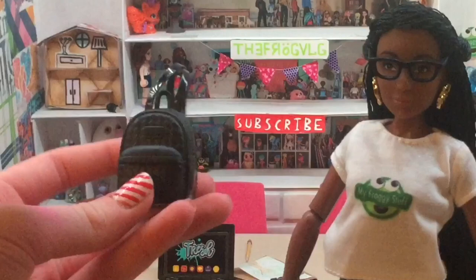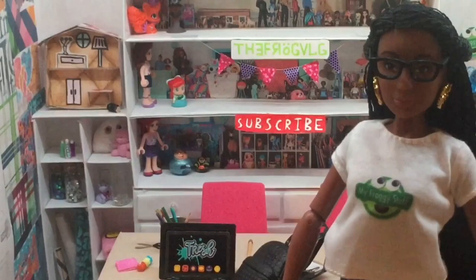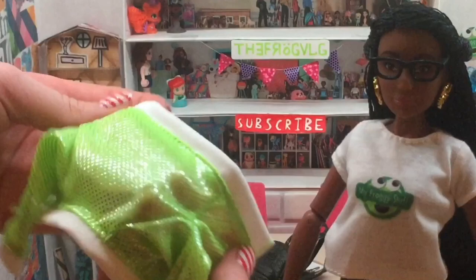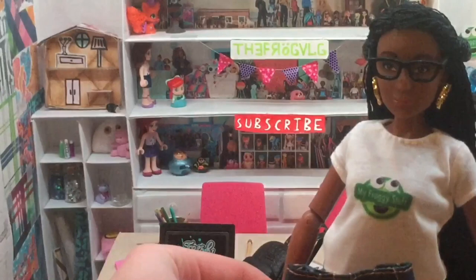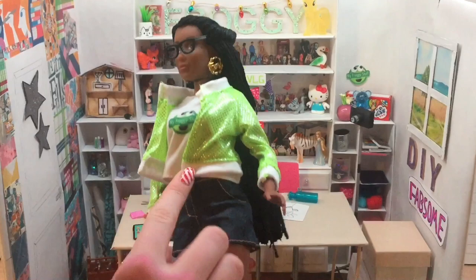And a little backpack which is super stylish and can fit on her. She also comes with some extra clothes as well — this little green jacket with some holographic polka dots looks so adorable, and she also comes with some jean shorts so you can change her outfit. This is what she looks like with her green jacket on and her jean shorts — she looks really adorable this way as well.